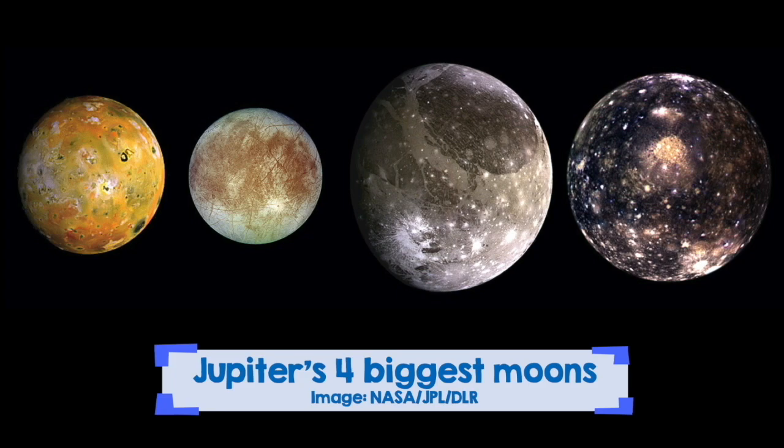I especially like the moon on the left here. That moon is called Io and it is a moon that has actual real volcanoes on it. But these are just four of them — there are many more moons in the solar system and you should definitely look them up if you are interested.